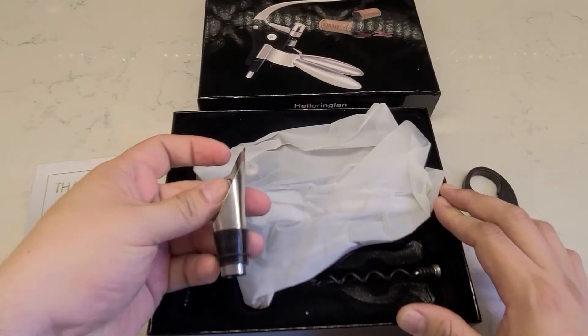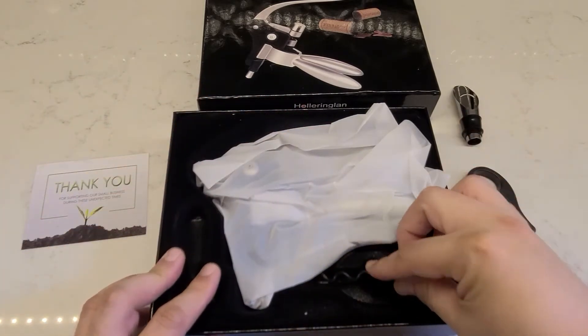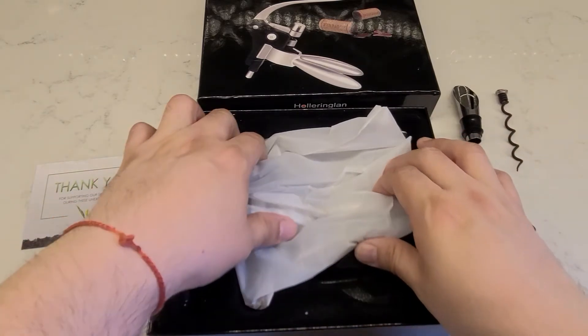It has a wine aerator, and it also has a replacement spiral. So in case something were to break, you can easily replace it so that you don't have to purchase something else.